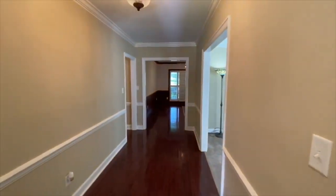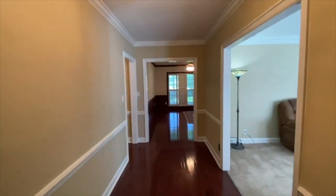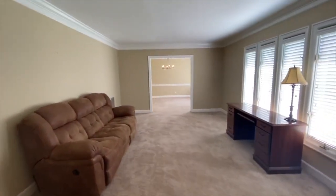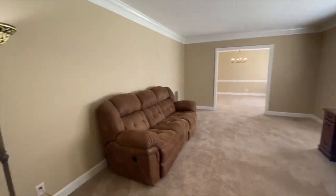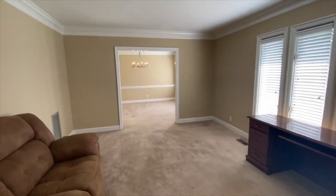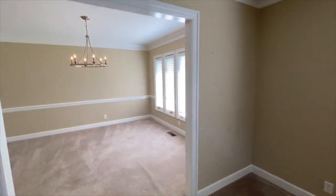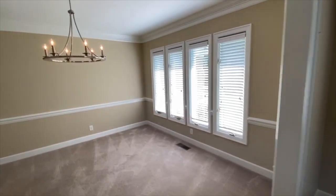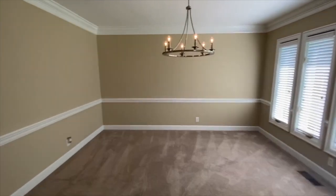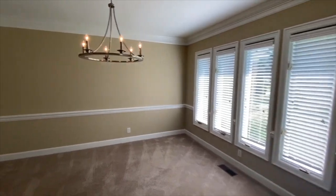You've got a welcoming foyer entry with updated light fixtures, leading into the front living room. You've got a spacious front living room with new carpet and lots of windows throughout this home. This room could easily be converted into an office or a larger dining space. This is your dining room, again with an updated light fixture and lots of pretty windows.